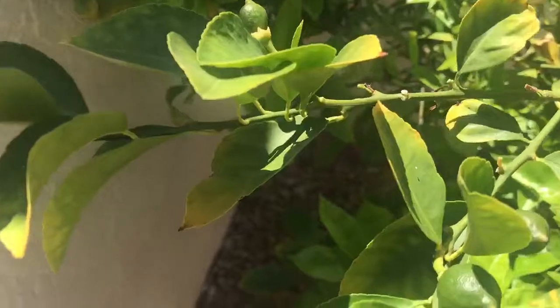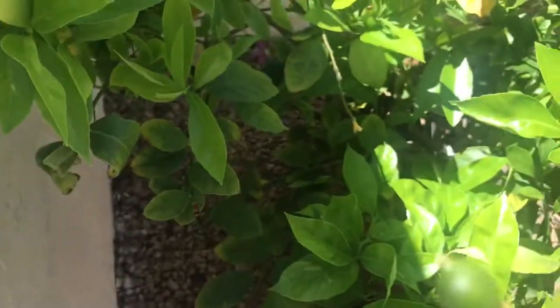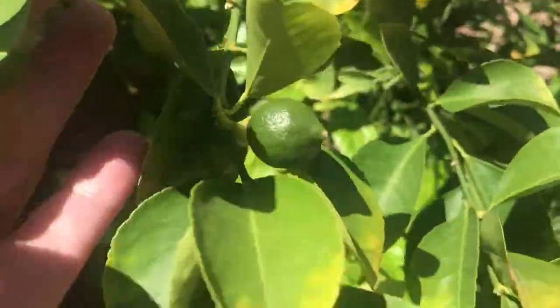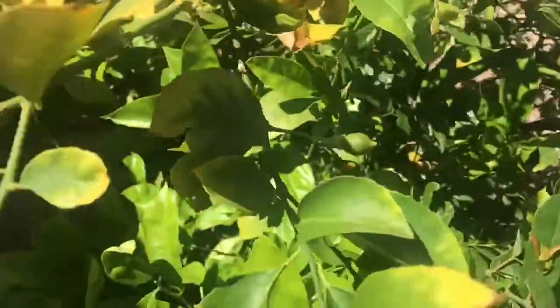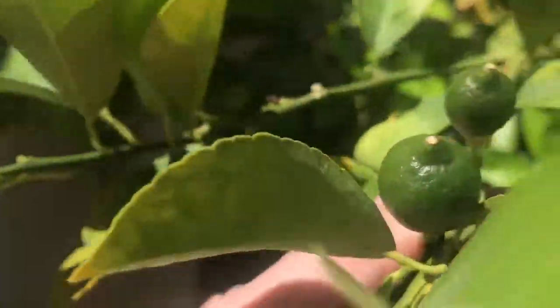I showed you these lemons, but when I showed them to you before, they were about this size. I want to show you how much they've grown just since a few days ago. Look at how much bigger they are. These are the new lemons. They'll be ready in about February of 2021.